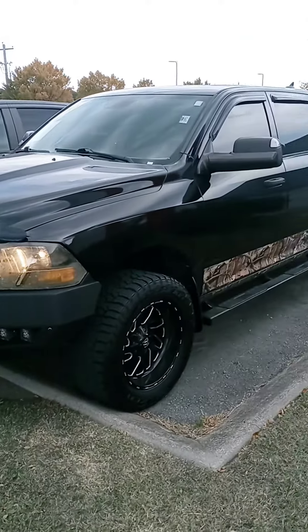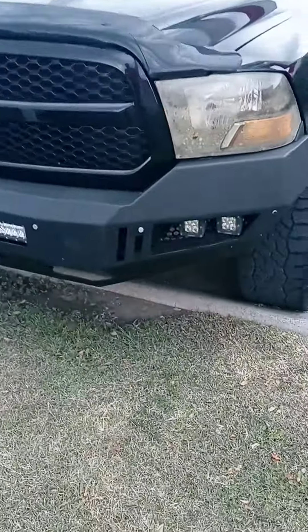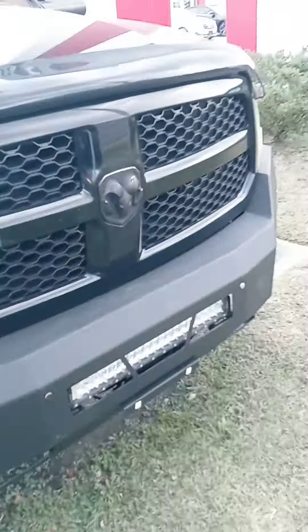Hi Mr. Rocker, how's it going? John here at Victory Nissan. Here's that '15 Ram that you saw online. I wanted to give you a better look at it and let you know it is here and available.